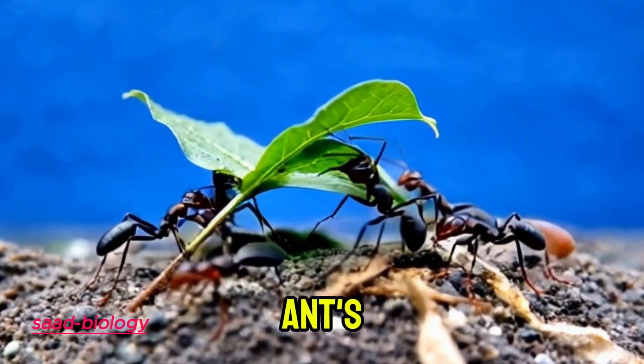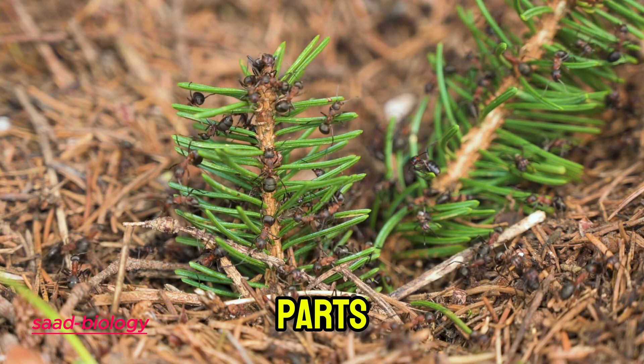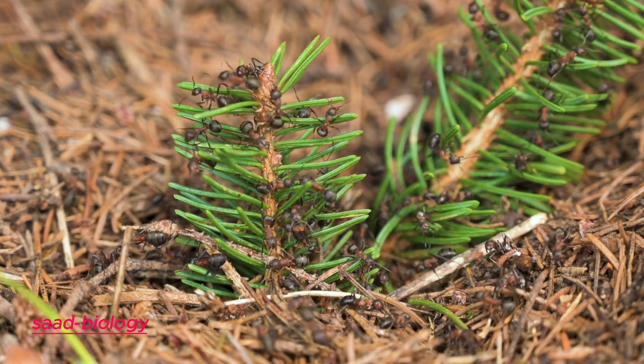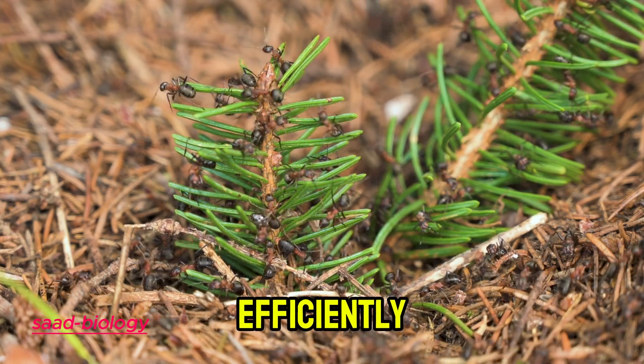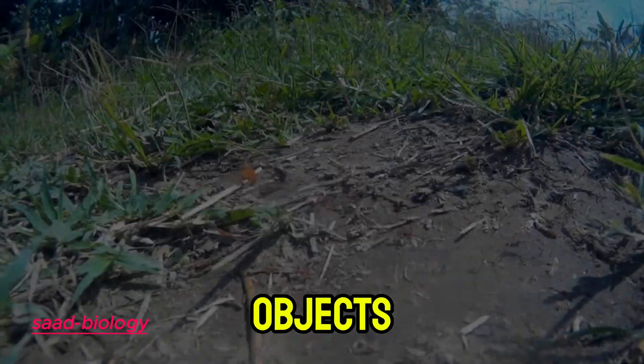Additionally, an ant's body is divided into three main parts: the head, thorax, and abdomen. This anatomical design helps them distribute effort and movement efficiently, making it easier for them to carry heavy objects.